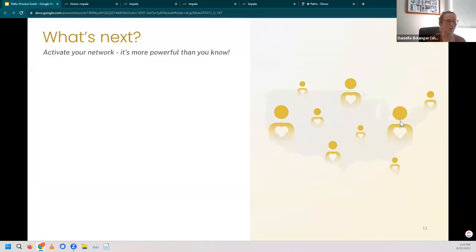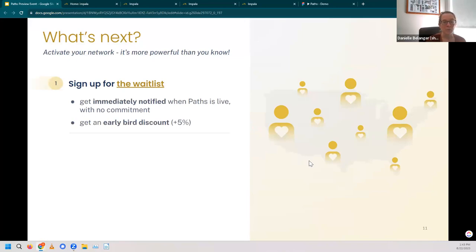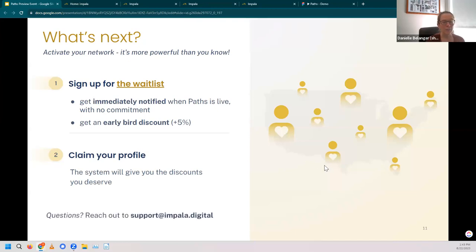So what's next? How can you activate your network and get the most out of it? First and foremost, sign up for that waitlist. If you register, you get a notification when Paths is live — but with no commitment — and you get that early bird discount of 5% off. Be sure to claim your profile, which will ensure the system gives you the discounts you deserve. And if at any point in your process you have questions, reach out to us at support@impala.digital. We are real people there who want to answer your questions and make sure you're getting the most out of the platform.